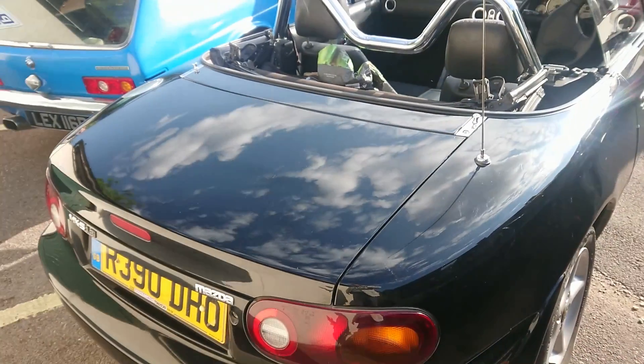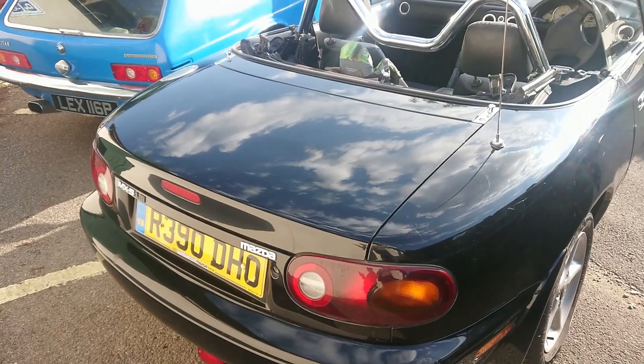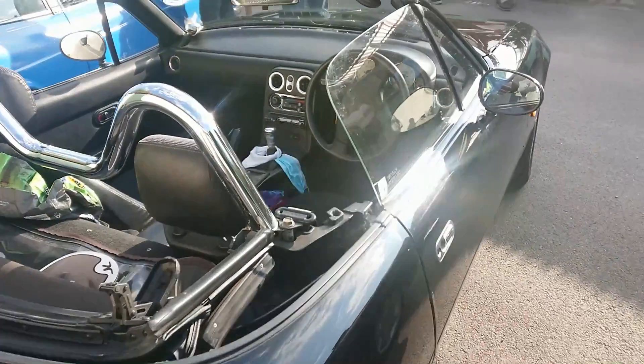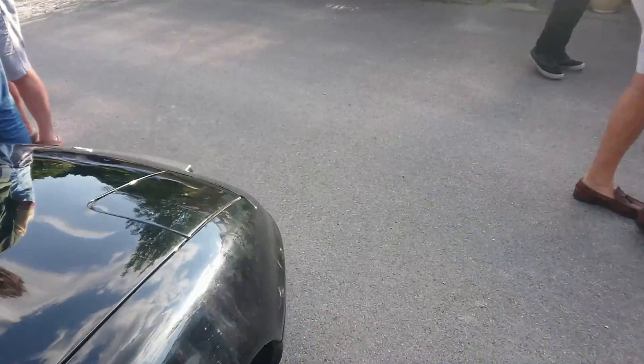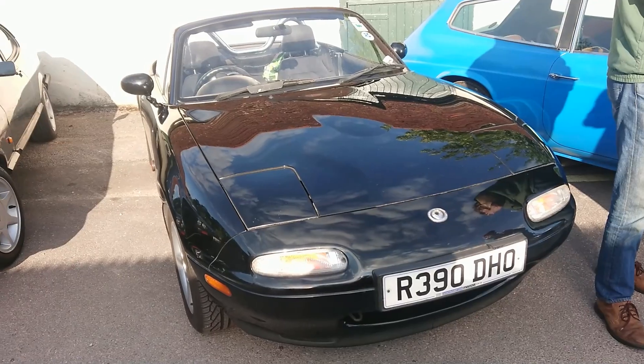And we've got this — a much earlier MX-5, an NA, UK market specification, 1997-1998. I think just before they brought the airbags in, so quite a late one actually. It's got the pre-98 Mazda badge on it as well — at '98 they changed the badge.